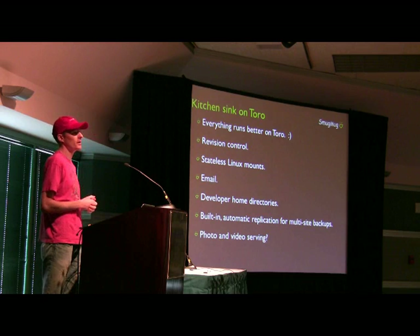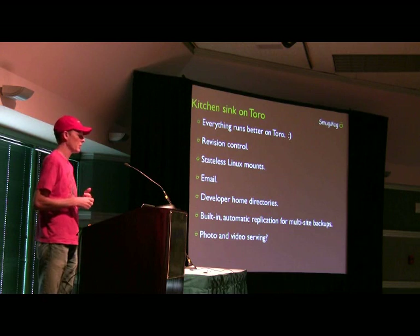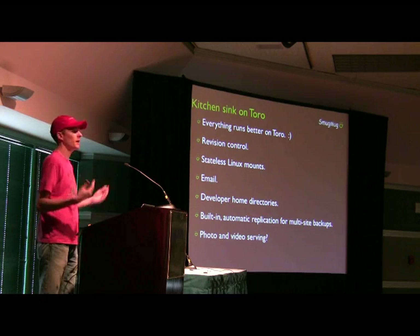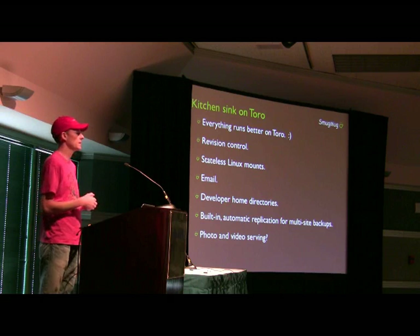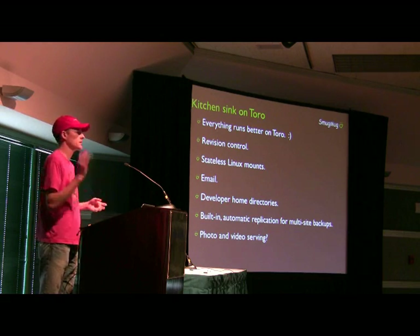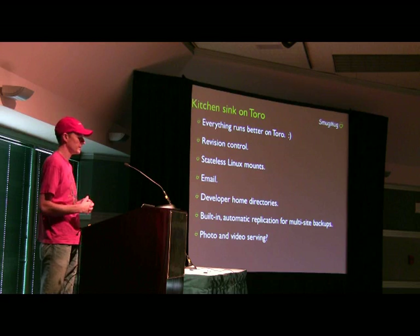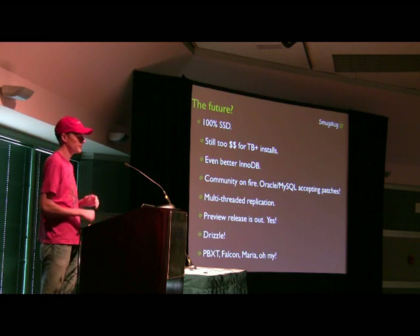We stick everything else on Toros too because it's really great for non-MySQL workloads as well — email, all of our stateless Linux mounts, revision control repositories, developer home directories, you name it. We stick it all there and it's really fabulous. It's nice to have all the snapshotting and compression and all that sort of stuff.